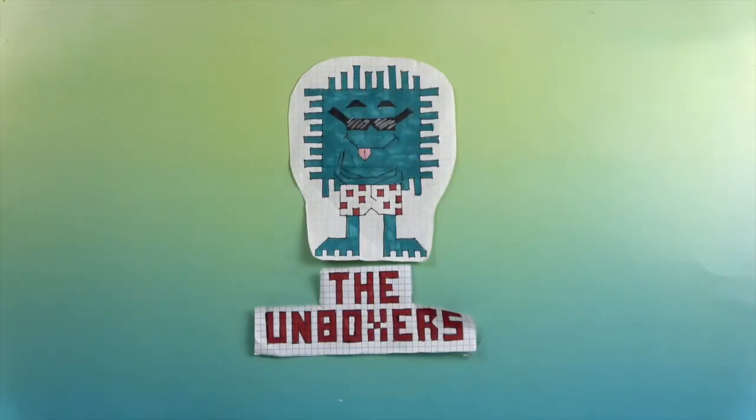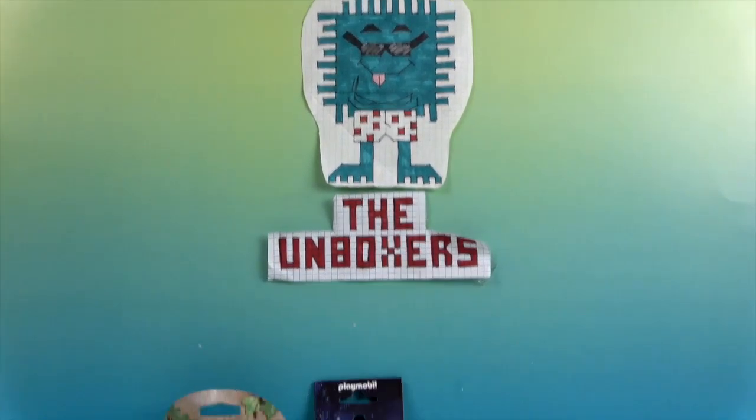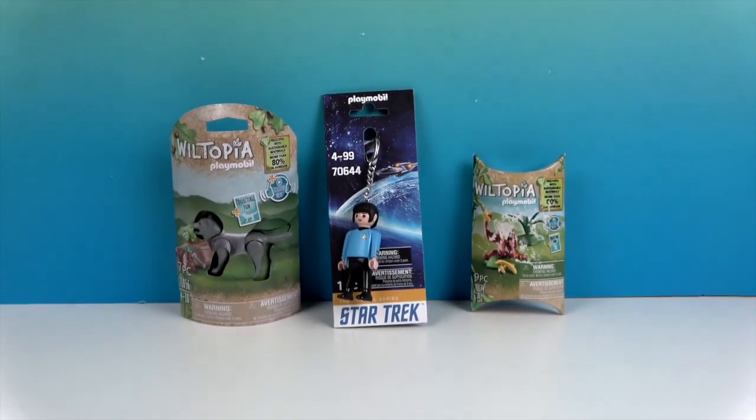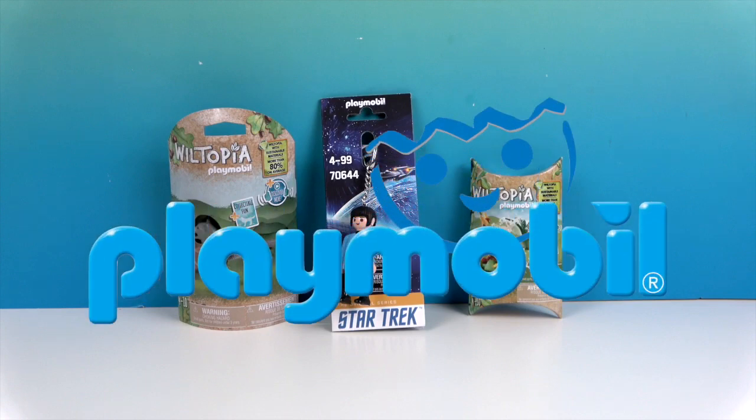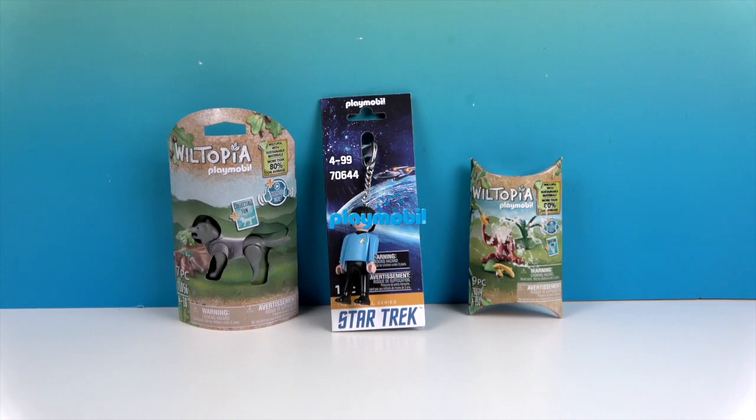Hello and welcome back to The Unboxers! Today we have some awesome stocking stuffers from Playmobil. We recently received a humongous holiday package from them, and we want to say a great big thank you to Playmobil for sending these to us for free to share with you today. Now we're going to take a closer look at these three items.